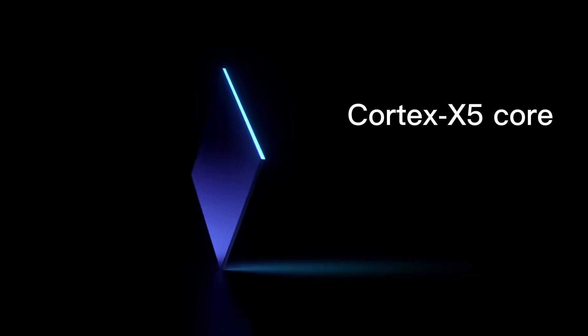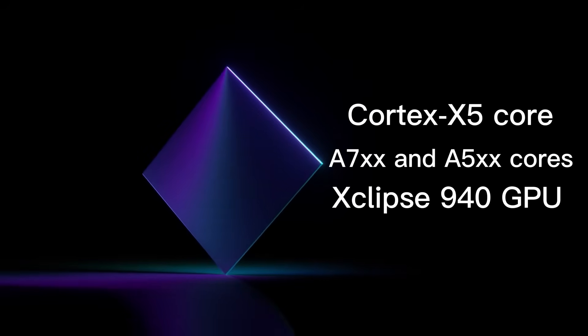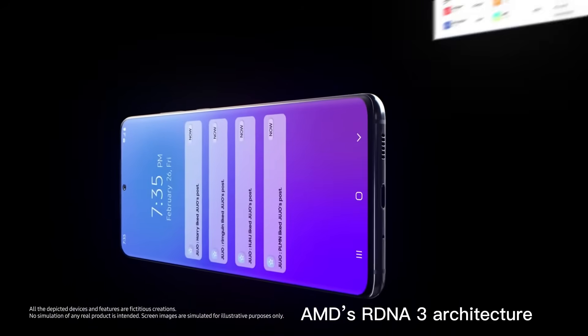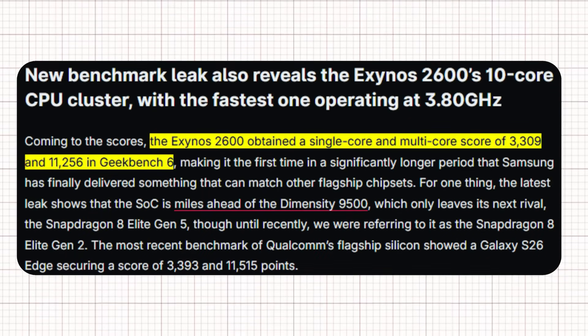It features a Cortex-X5 core with supporting X7 and X5 cores, plus an Xclipse 940 GPU based on AMD's RDNA 3 architecture, offering console-level graphics and smart AI optimizations. Early Geekbench 6 results show scores around 3,309 single-core and 11,256 multi-core, outperforming last year's Exynos 2400 and even matching or beating Snapdragon's latest chips.